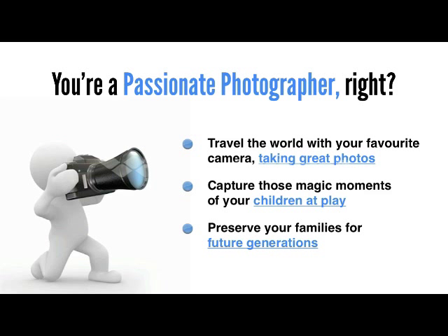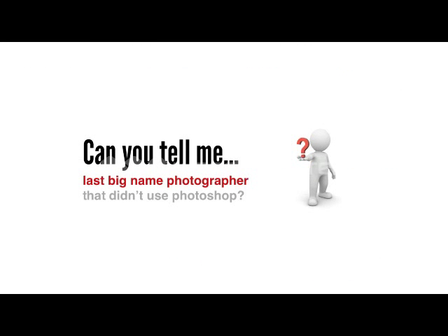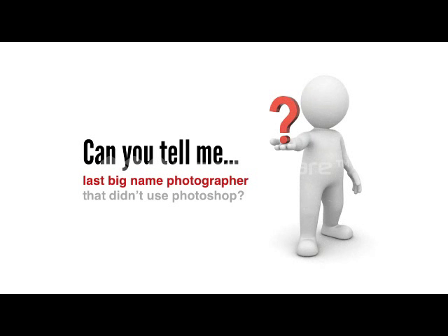And you've seen the latest photographs from big name photographers in our industry over the last few months. So as a photographer, can you tell me the last big name photographer that didn't use Photoshop? Exactly, and there's a reason for that.